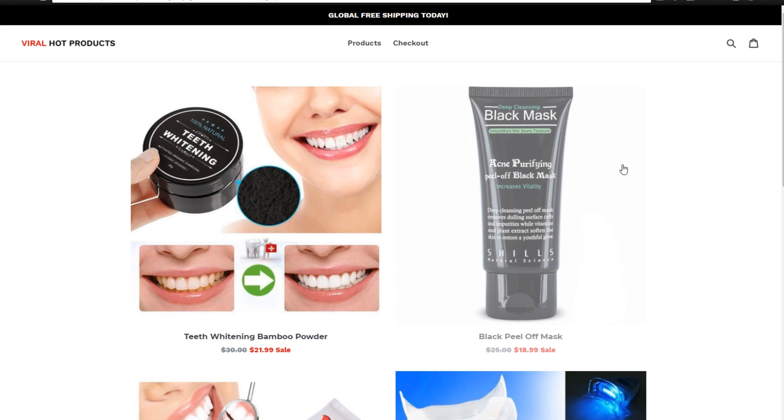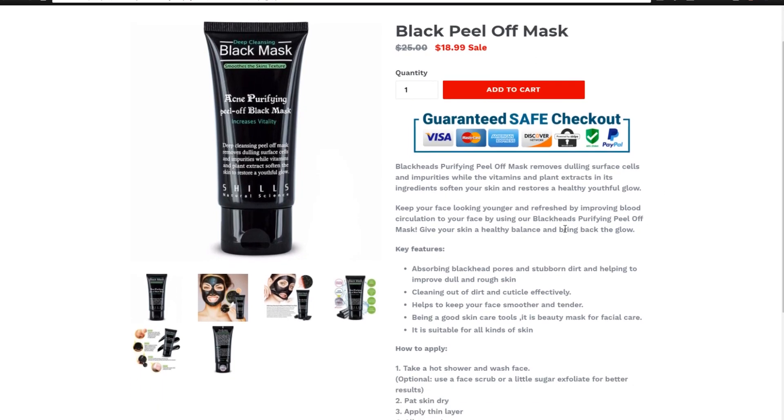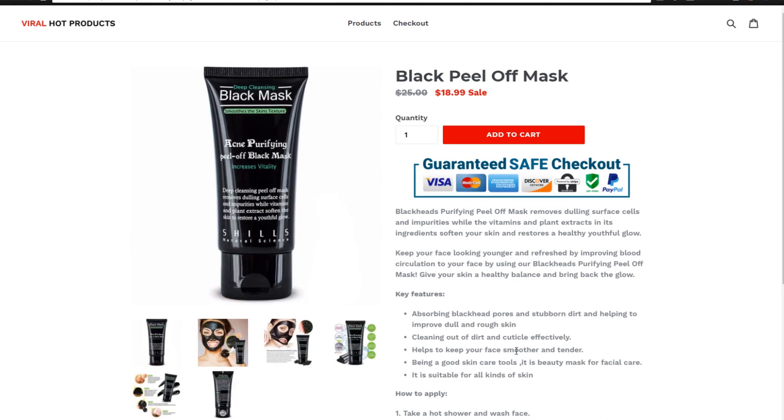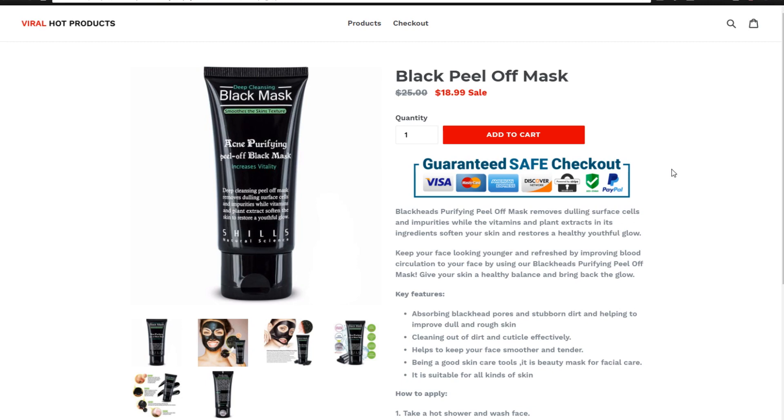Let's click on one of these products — click on the black mask and take a look at the page. Guaranteed safe checkout — you definitely want to have that here at the top of all of your product pages. You're also going to want to have a nice description, something actually describing the product, maybe how to use it. If it's a beauty product, how to actually apply the mask and different features of the product. You want to have this not only for SEO purposes, but also because people trust things more when there's an actual description. On Amazon, products have descriptions — there's a reason why they have nice big descriptions, because people want to read a little into the product and see what they're purchasing.